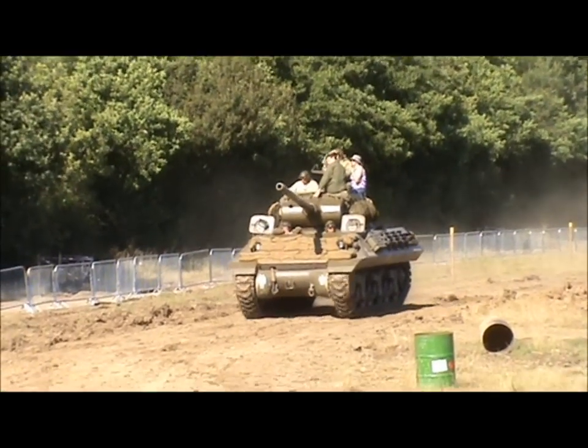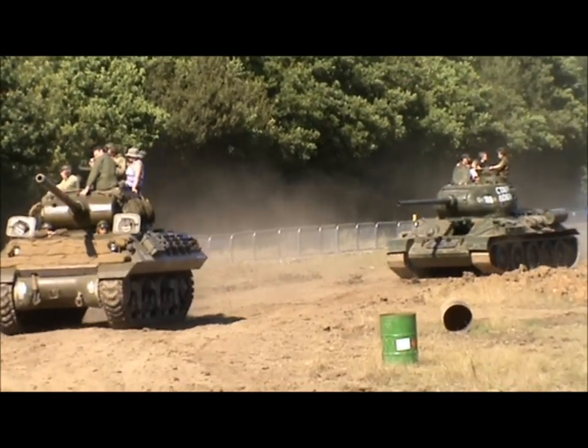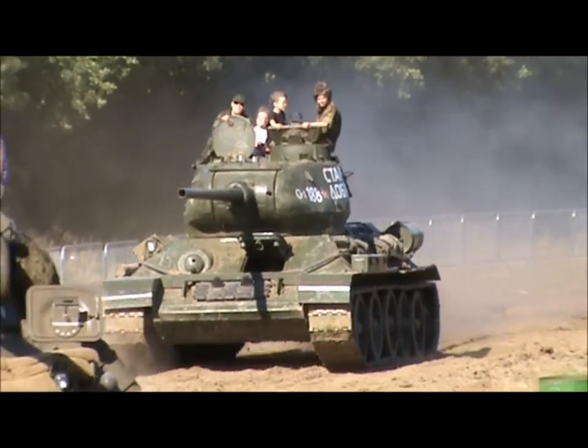And then suddenly on the Leningrad front, they came up against these T-34s. The original ones had a 76mm gun, and they were soon up-gunned to an 85mm gun.